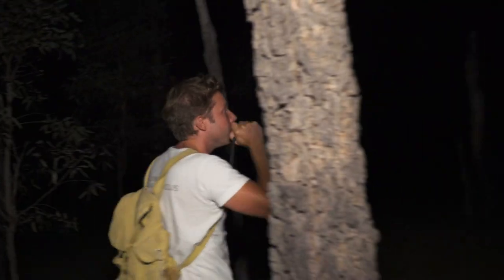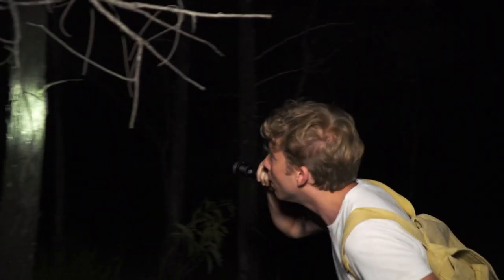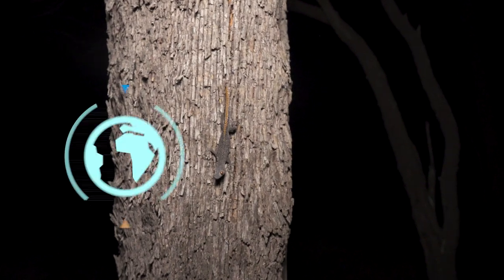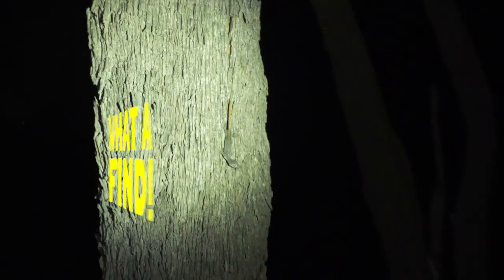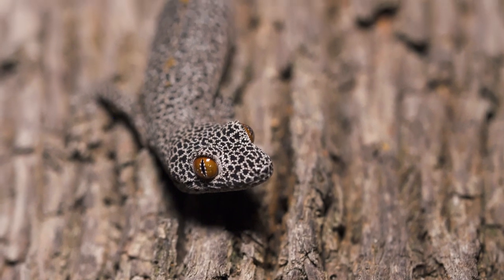The golden-tailed gecko, on the other hand, does use keen eyesight to hunt — sitting in ambush on the tree, face down, ready to snatch insects into its jaw as they fly by. It's a golden-tailed gecko! Wow, that is the most amazing-looking gecko you could ever see.